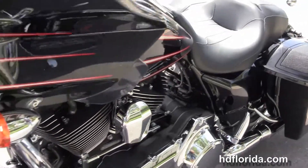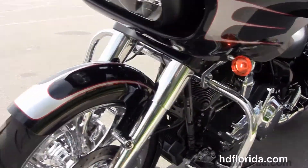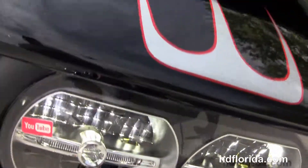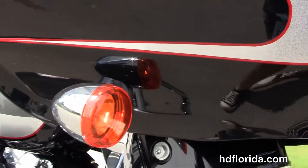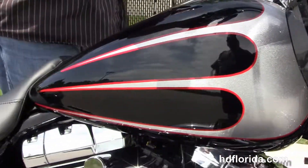It's got the color-matched fairing with the upgraded Boom Audio Stage 2 speakers with tweeters. It's got the Boom Audio 6.5 GT infotainment center. A completely custom one-of-a-kind paint job. Twin reflector Daymaker LED headlamps out front.